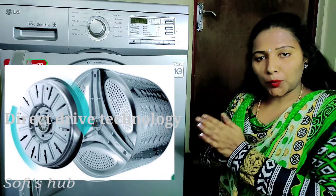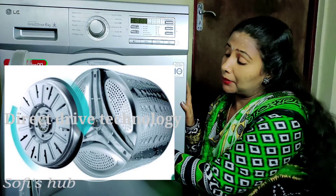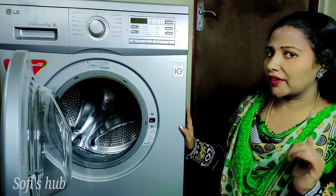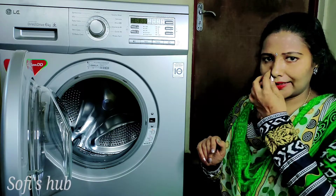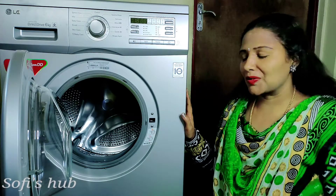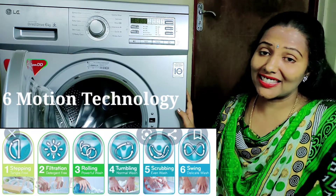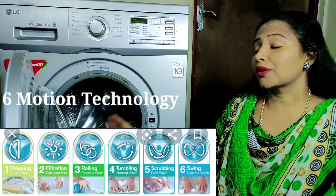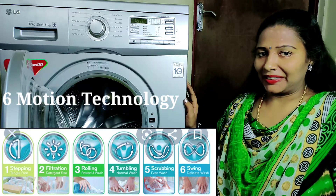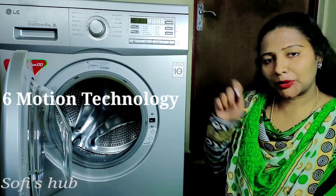The washing capability and durability is very powerful. For example, it is stable. If you look at the washing machine, there is movement, but this washing machine is stable. The next feature is 6 motion technology. In a single motion, we wash in front of the drum.